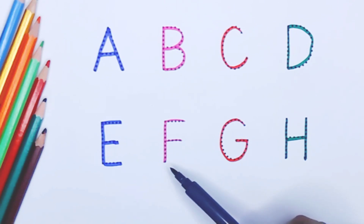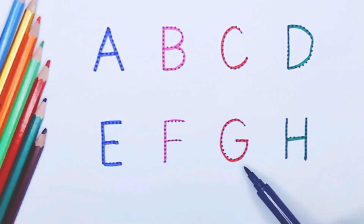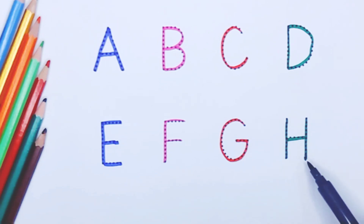Capital F, F for flower. Pink color. Capital G, G for goat. Red color. Capital H, H for head. Green color.